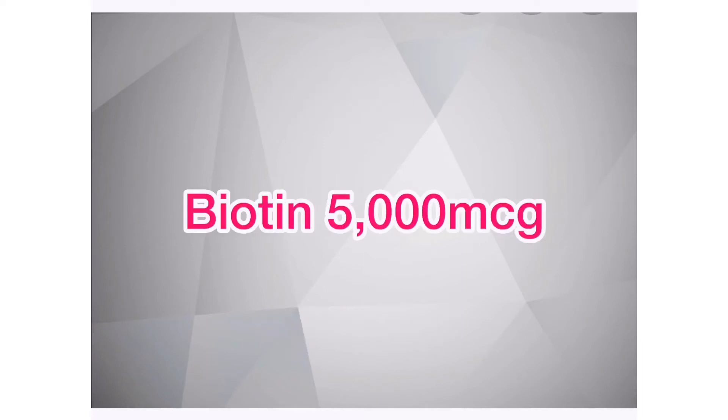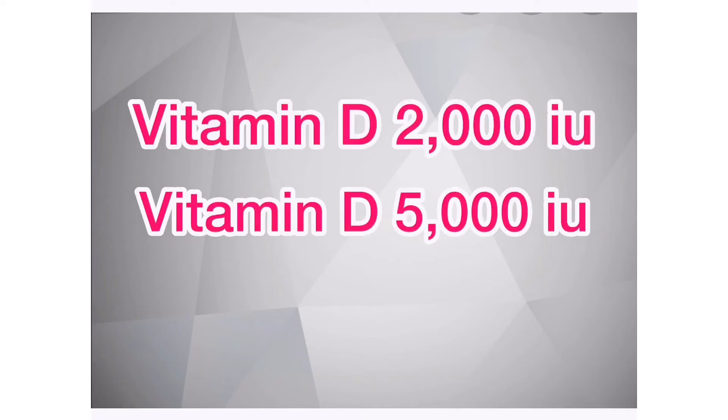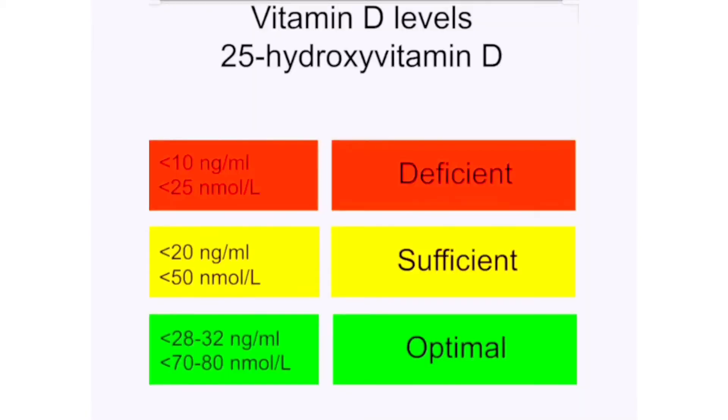Biotin is important for hair growth — biotin 5000 micrograms (MCG) once a day is sufficient. Vitamin D is also important for hair growth — Vitamin D 2000 international units once a day is sufficient. Please remember that with Vitamin D, you need to take labs once every few months to make sure your levels are not going too high. In the United States, Vitamin D levels are measured in nanomoles per liter, and optimal levels are around 70.